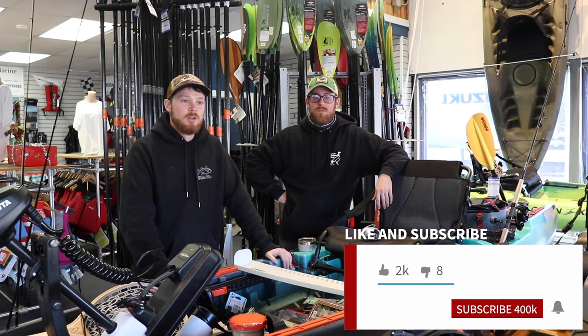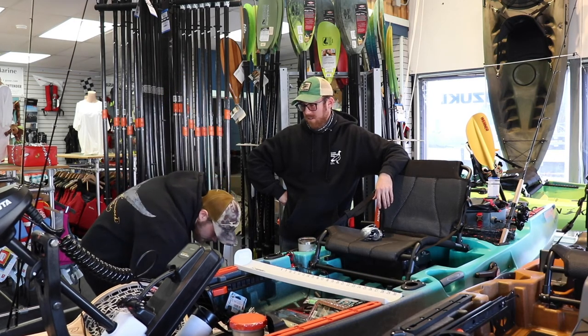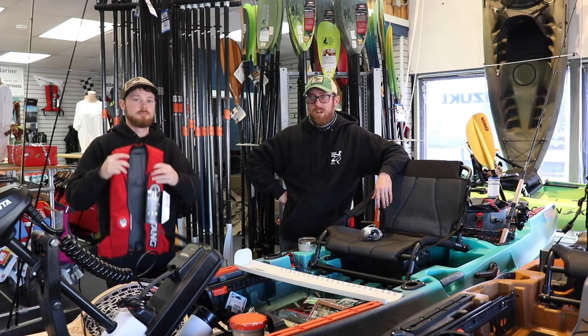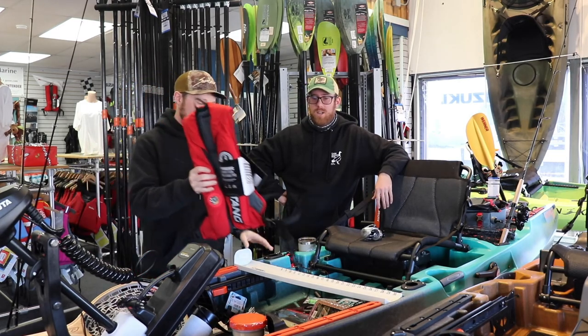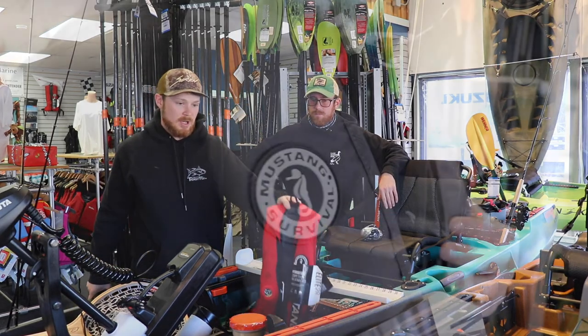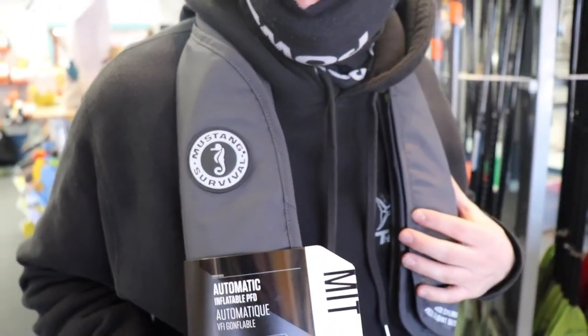What are the essentials to kayak fishing? A life jacket for sure — I wouldn't go on the water without it, especially if you're going out solo, but really just in any condition. Got a few options to choose from. These Mustang ones — the Coast Guard uses these, so you know they're effective.